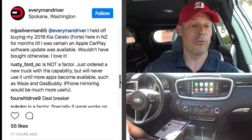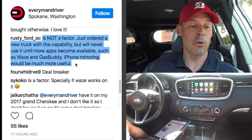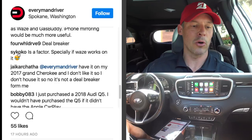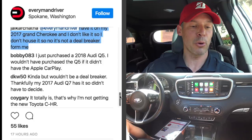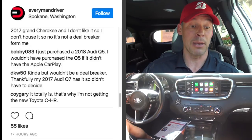A Rusty Ford says it's not a factor — he ordered a new truck with the capability but won't use it until more apps like Waze and GasBuddy are available, noting iPhone mirroring would be more useful. Four-wheel-drive 9 calls it a deal breaker. SY Coco says it's a factor especially if Waze works on it. Jai Karshava has it in a 2017 Grand Cherokee but doesn't like it, so it's not a deal breaker for them. Bobby 083 wouldn't have purchased his 2018 Audi Q5 without CarPlay. DKW 50 says it's kind of a factor but not a deal breaker — thankfully his 2017 Audi Q7 has it.